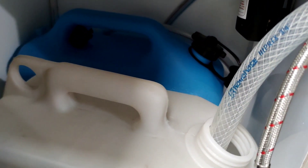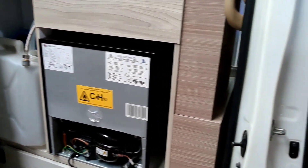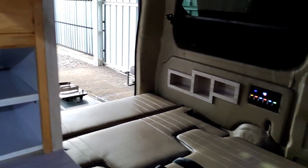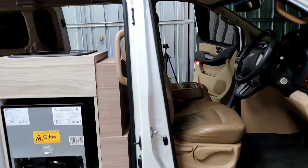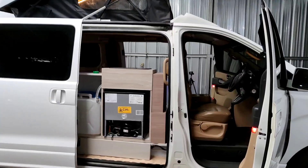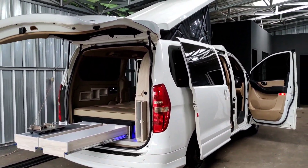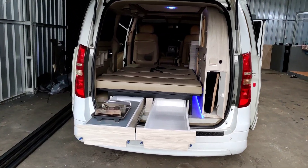Untuk area air bersih dan air kotor, bisa dilihat di sini — ini adalah tempat penampungannya. Memang tidak terlalu besar, tapi sudah cukup banget untuk kalian bisa jalan-jalan. Ini adalah area baterai di sebelah kanan. Bisa teman-teman lihat betapa leganya pada saat mode tidur — panjangnya bisa sampai 180 cm, dengan lebar yang cukup untuk dua dewasa tidur. Teman-teman bisa langsung tanya-tanya Om Indra untuk ide modifikasi Hyundai H1, karena Hyundai H1 sangat proper untuk dimodif menjadi campervan atau motorhome.